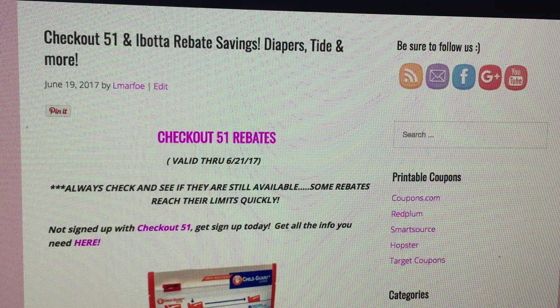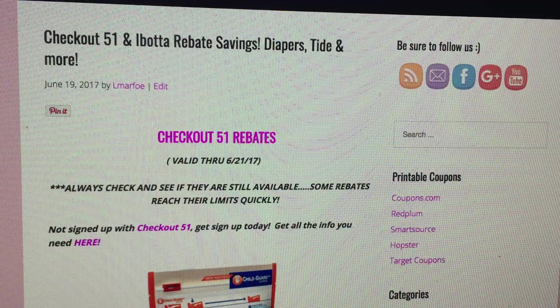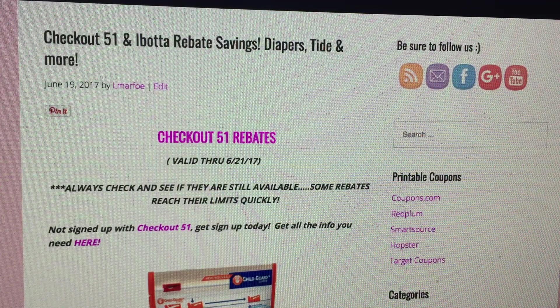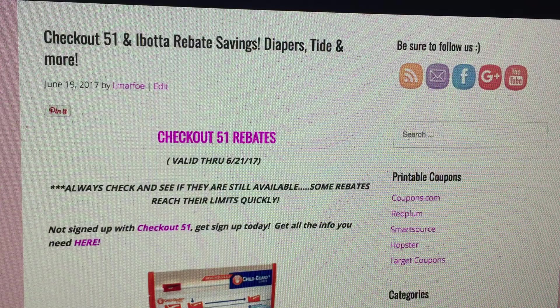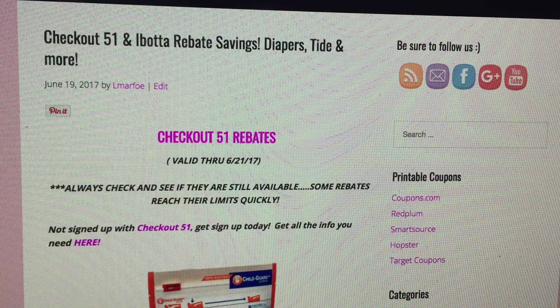A lot of you guys were wondering if I could show a couple of Checkout 51 and Ibotta rebates before they expired — you wanted to do some rebate app saving but haven't had time to put deals together. I completely understand and thought it was an awesome suggestion. So please, if you have suggestions on videos, comment. I try my best to get back to them and I take any kind of requests into consideration.